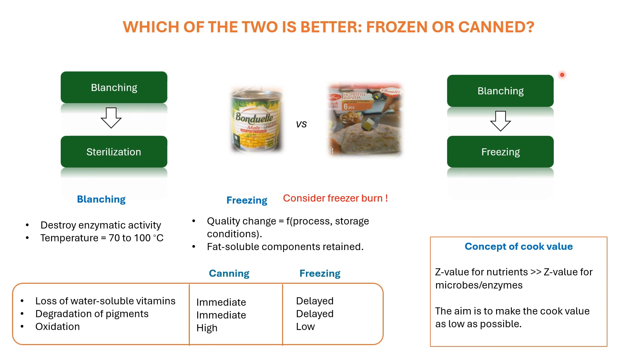The question before the board is which of the two is better in terms of nutrition — frozen or canned food products. Before delving deeper into the case, I would like to give you a brief outline about how the two processes are carried out industrially.